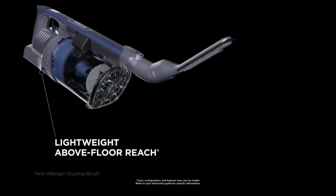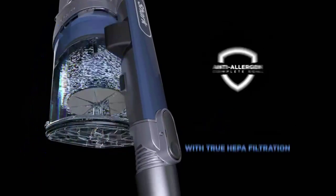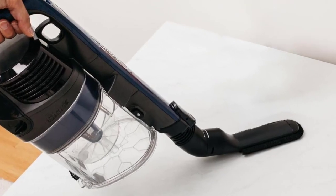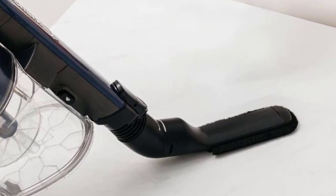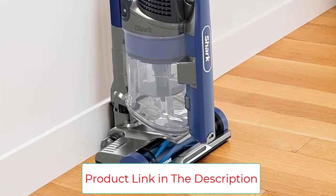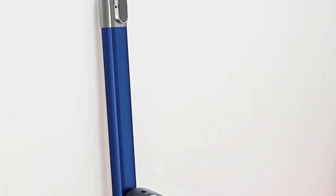The Power Fins Brush Roll maintains continuous cleaning contact to dig deep into carpets and directly engage floors. The self-cleaning brush roll provides powerful pet hair pickup with no hair wrap. HEPA filtration and Anti-Allergen Complete Seal captures and traps dust, allergens, dander, and more, keeping them out of the air you breathe.